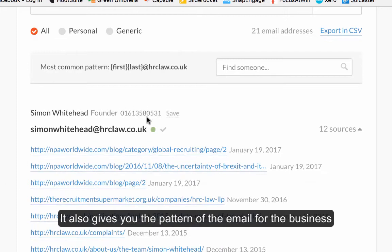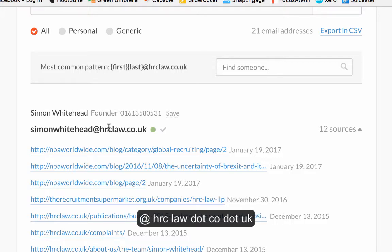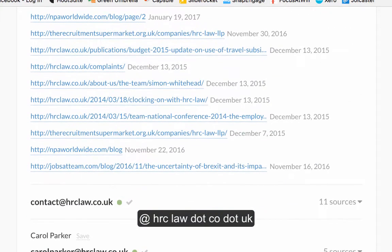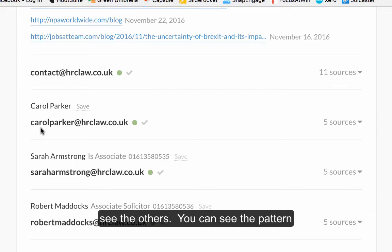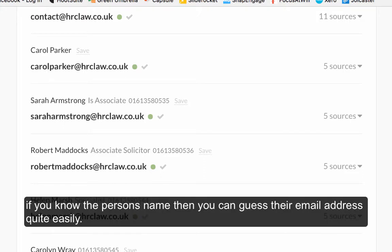The other good thing about this is it actually gives you the pattern. I can see that HRC Law's email format is first name last name with no dots at HRClaw.co.uk. If I look at Carol Parker at HRC Law, you can see the pattern in which you can email people. So if you know the person's name, you've got a good idea of what their email address is.